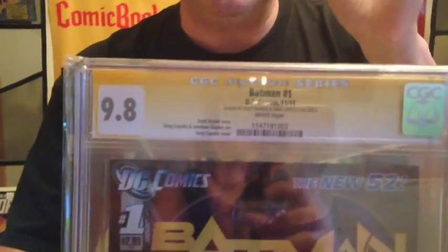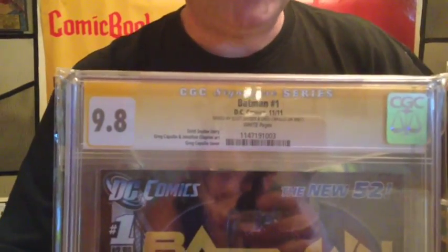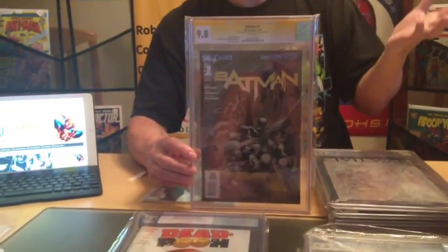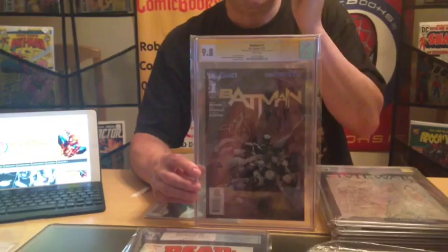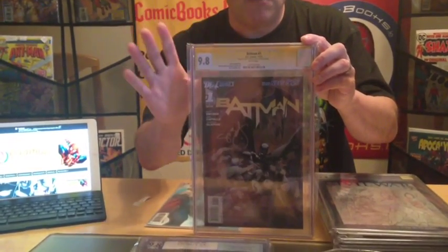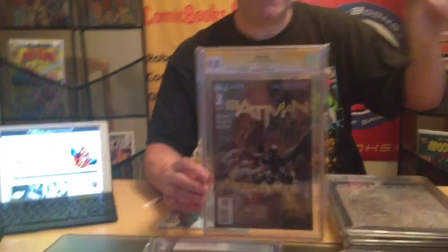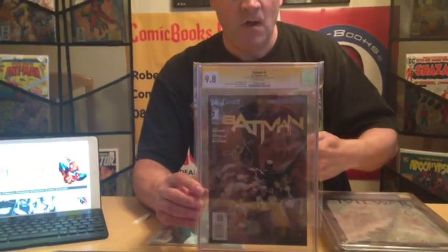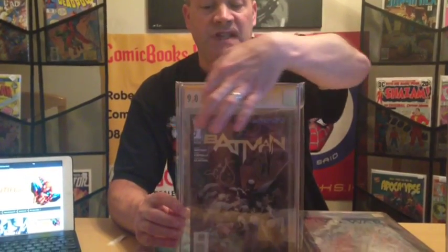That's where this yellow signature series comes in. I've been approved through CGC to witness signatures at conventions — though the convention sponsor has to allow it. At Dublin Comic Con the runner of the show allowed me to do it, but unfortunately no one requested. If you want to get your books authenticated, it's 80 euro total to get this slab, unless it's an older book. We will actually watch the person sign the book and submit it to CGC. What you want to do is get me the books you want to have signed beforehand — I will pre-screen them so you get a 9.6 or 9.8, or at least the highest grade possible, and let you decide whether or not you want to get it signed.